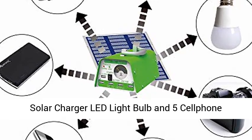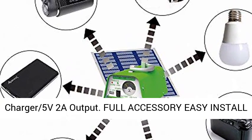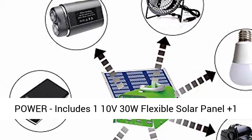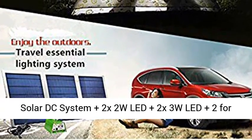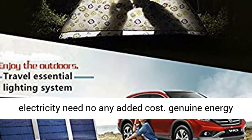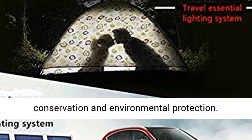Includes a 5V 2A output cell phone charger. Full accessory, easy install power: 110V 30W flexible solar panel, 1 solar DC system, 2x2W LED, 2x3W LED, 2 iPhone 4 and 8 adapters, plus 3 cords. Meets your whole ordinary electricity needs at no added cost.